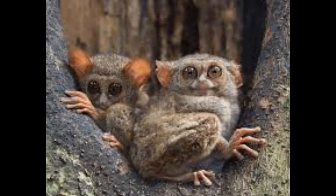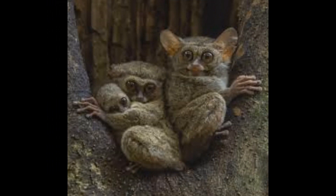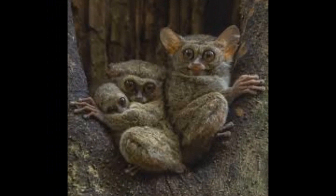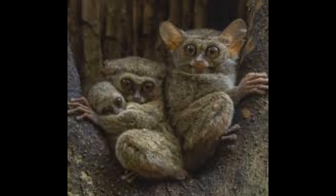The mother Tarsier carries her infant clutched to her chest, using her mouth to transfer it between branches while she forages for food. She will provide milk for the young Tarsier until it is old enough to start eating solid food.